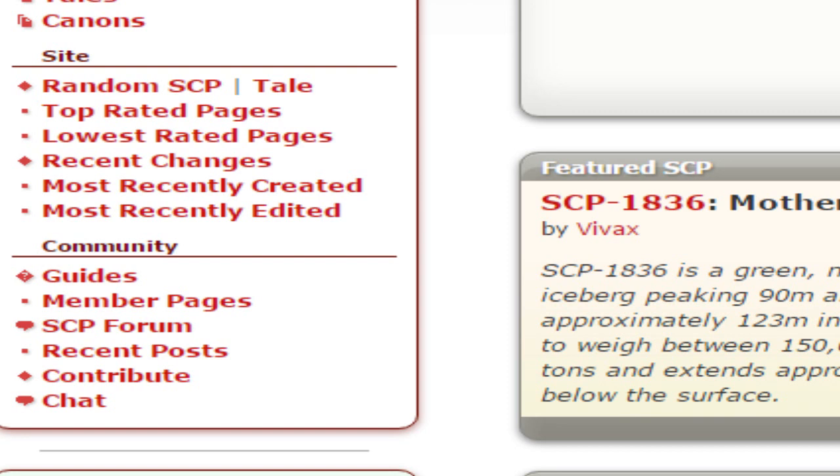The first actual SCP you come across will be the one you're assigned to. Joke SCPs and such like that do not count — it has to be actual numerical SCPs.